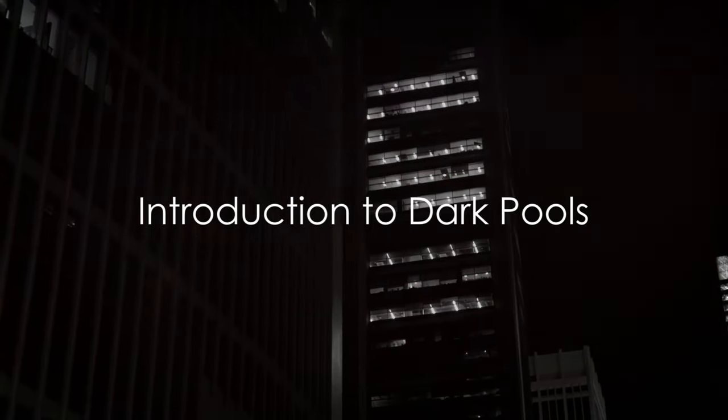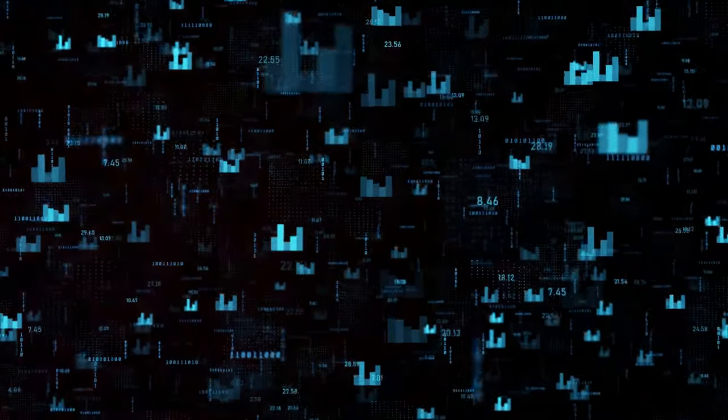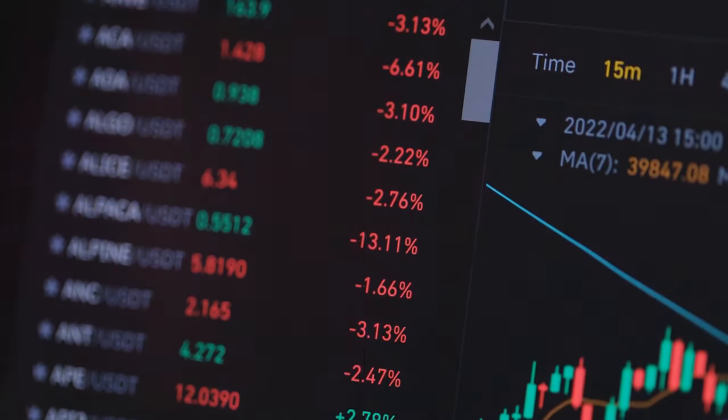Ever wondered about the secrets lurking in the shadows of the financial world? Dark pools may sound like something out of a thriller novel, but they're a reality in the world of finance. These private trading venues operate away from the public eye, and their impact on market prices can be significant.